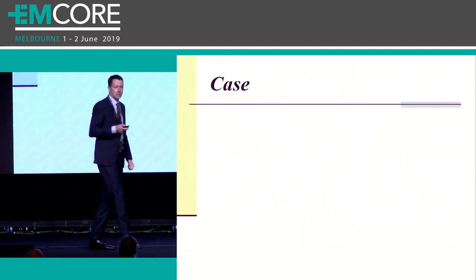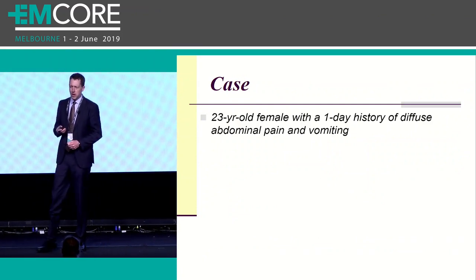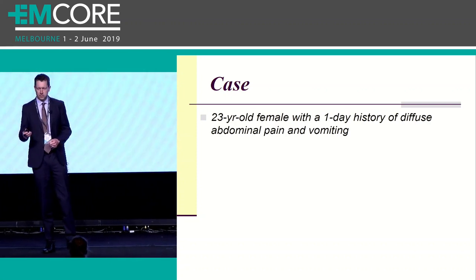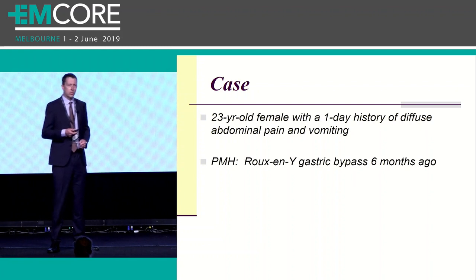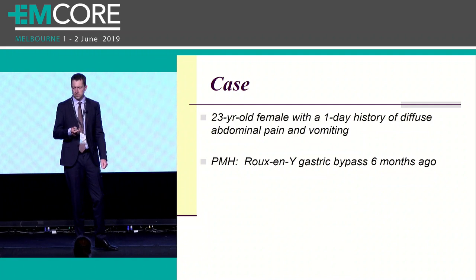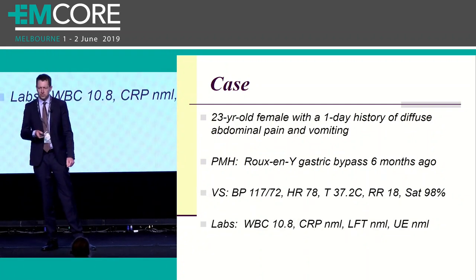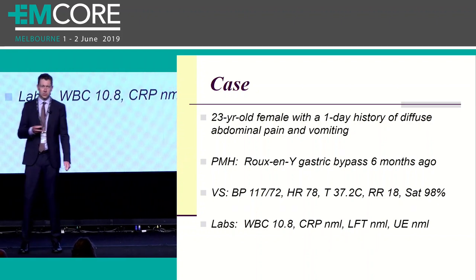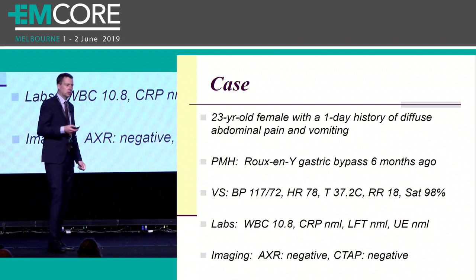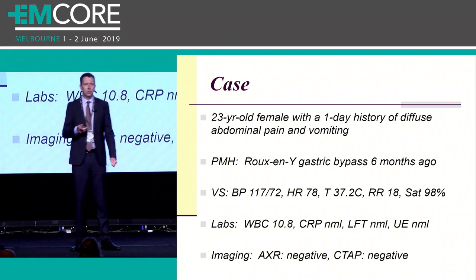Let's begin with a case. This is a real case that came to our department. It was a 23-year-old female with a one-day history of diffuse abdominal pain and vomiting. Her background story revealed she'd had a Roux-en-Y gastric bypass done six months ago. A set of vitals were done - essentially unremarkable. Bloods including CRP were normal. Plain film didn't show evidence of bowel obstruction, and CT was also normal.